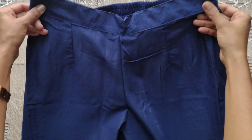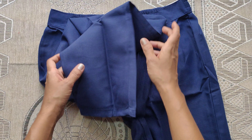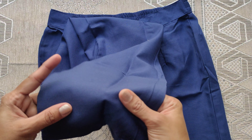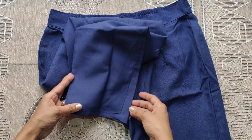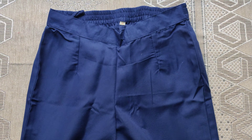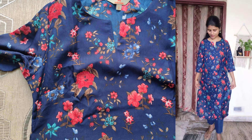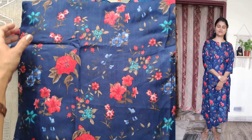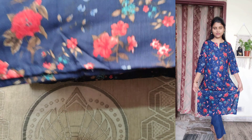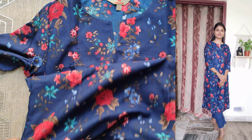Coming to the bottom, it is self-colored with a semi-elasticated waistband and completely plain. Fabric is polyester material with a straight-cut pattern. Suitable for daily wear. Sizes available from extra small to double XL. Machine wash applicable.